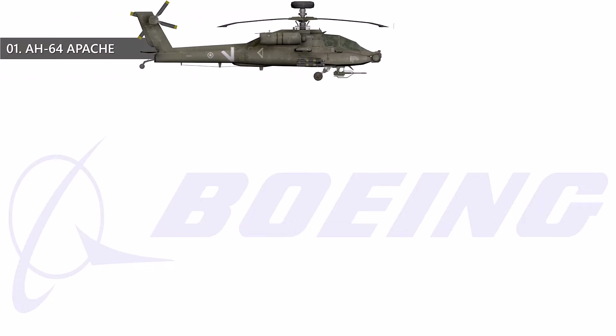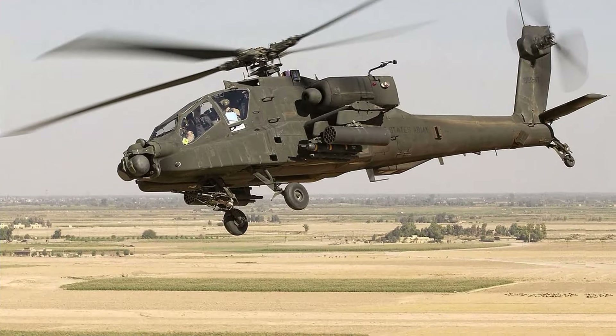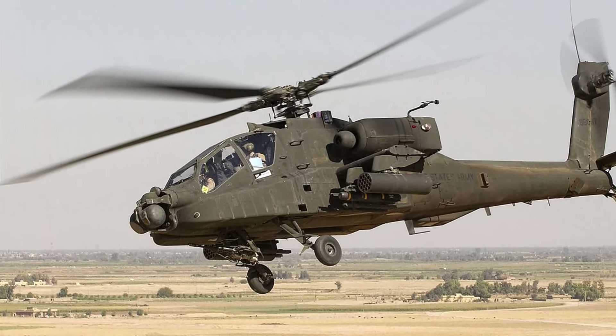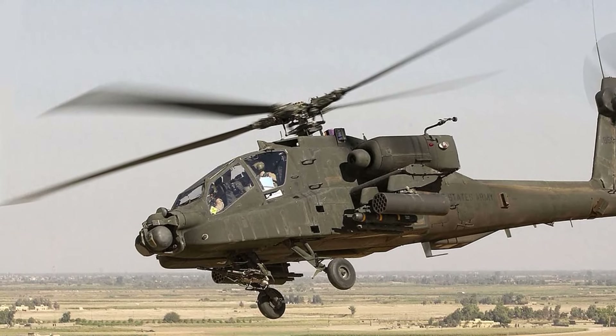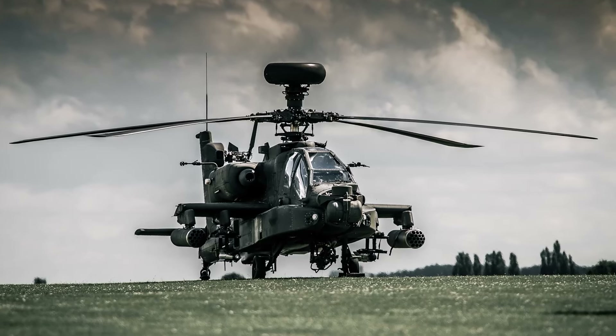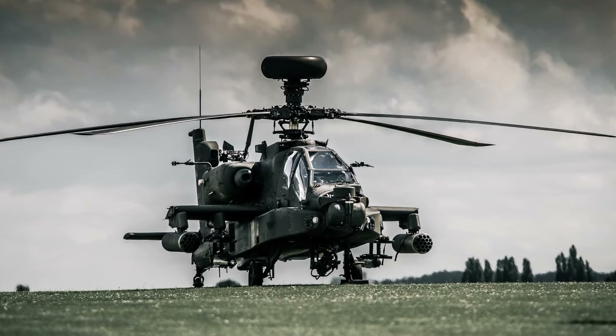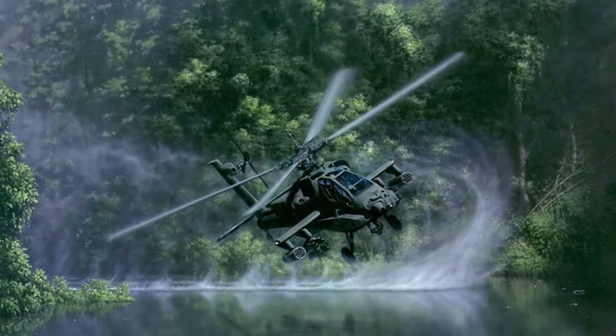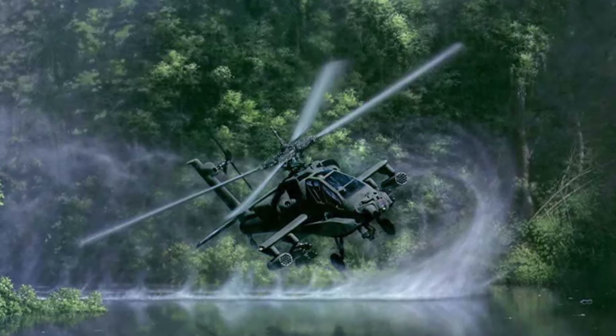Number 1: the AH-64 Apache. The AH-64 Apache is a well-known American twin-turboshaft attack helicopter. It is available in two types: the AH-64A Apache and the AH-64D Apache Longbow, with the latter featuring radar. The Longbow version meets the attack helicopter and reconnaissance needs of armed forces worldwide, and is known for its superior avionics and firepower, remaining a formidable tool in modern military operations.